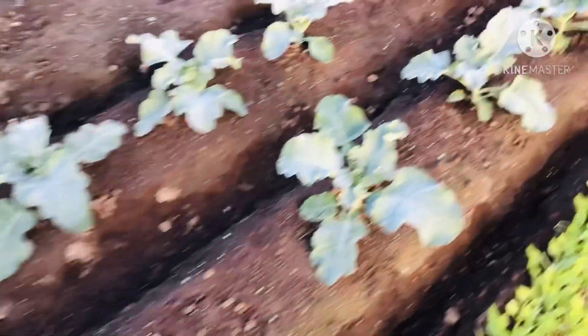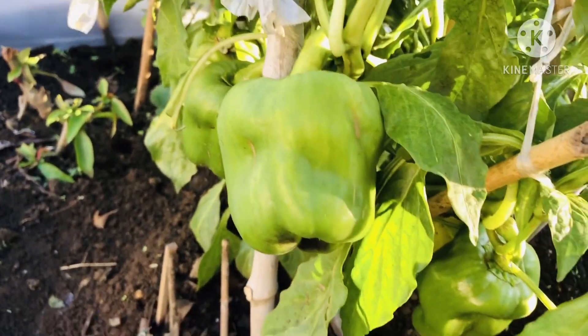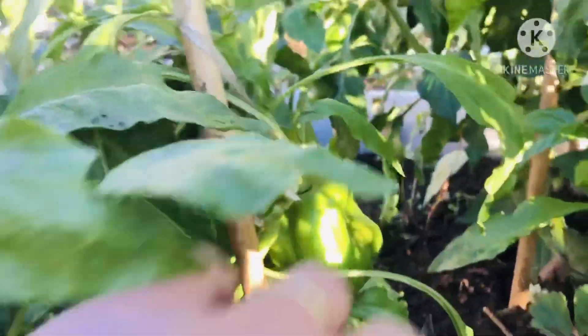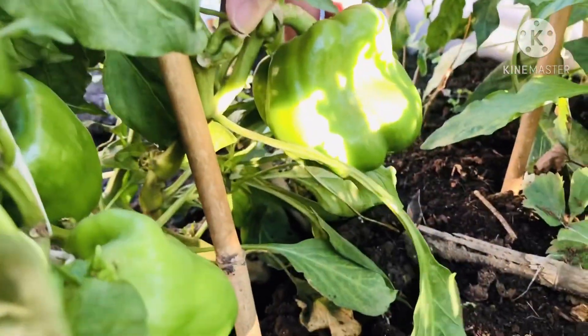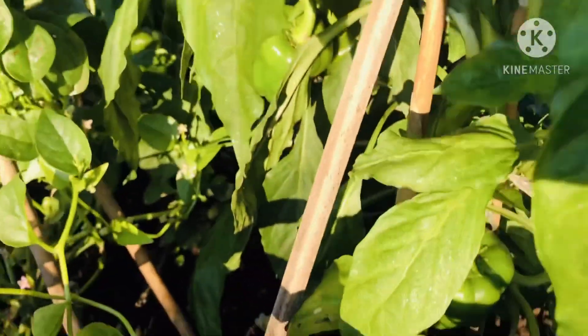So guys, malalaki na diba? Ayan sa aking paprika. Tingnan niyo — grabe ang lalaki, guys. That's my paprika. Napupula na siya, nagsisimula na. Ang lalaki — look at that, my baby. Maybe by next week or two weeks from now, pulang pula na yan. Update ko na lang kayo ulit.